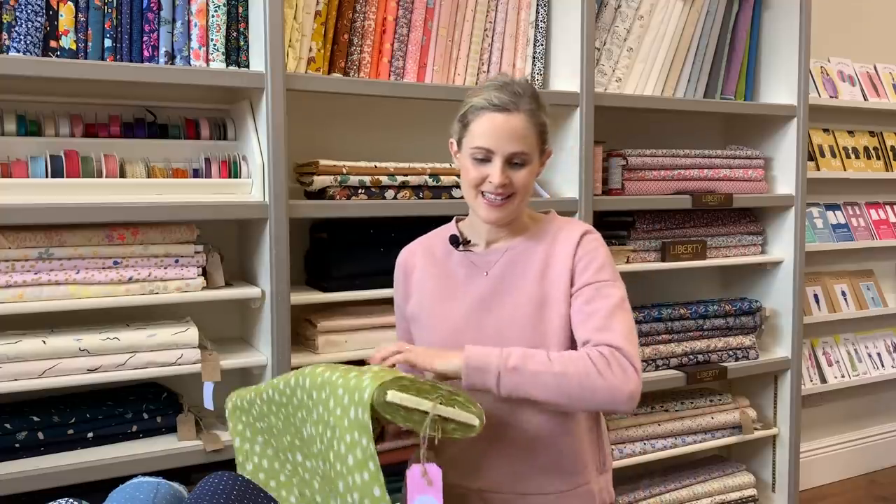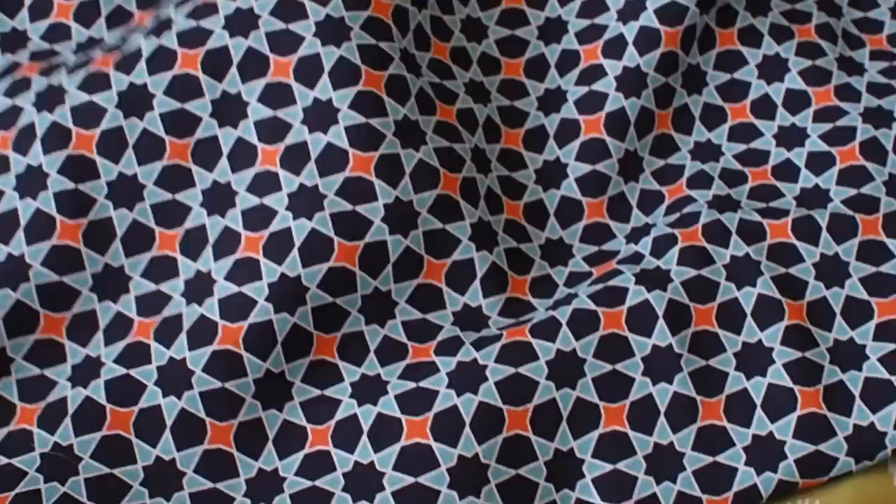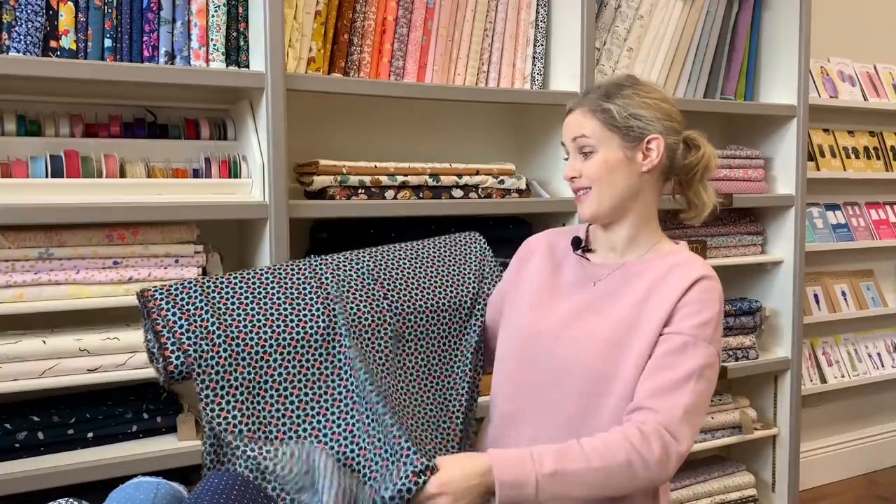Then we've got one that's more geometric, with blue tones. It's called Layla Star — a geometric sort of pattern with lovely orange-y coral colours in it as well. Another really beautiful one.